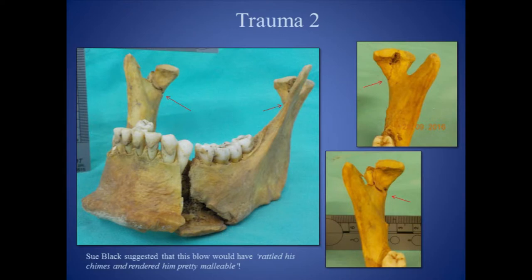The second blow came to the left side of the jaw with some force. It severely fractured the left side of his chin, and caused fractures on both sides of the jaw focused on the condylar processes, as pointed out by the arrows. The force of the blow also set off a radial fracture internally along the base of the skull.